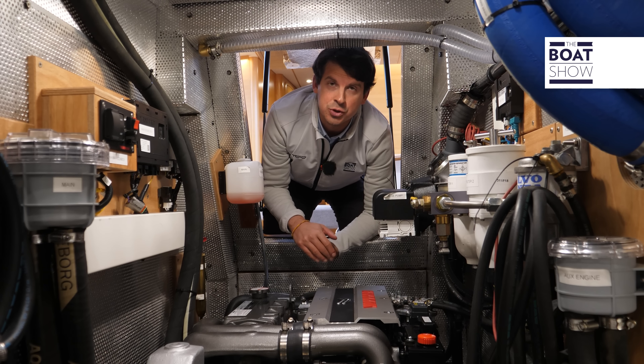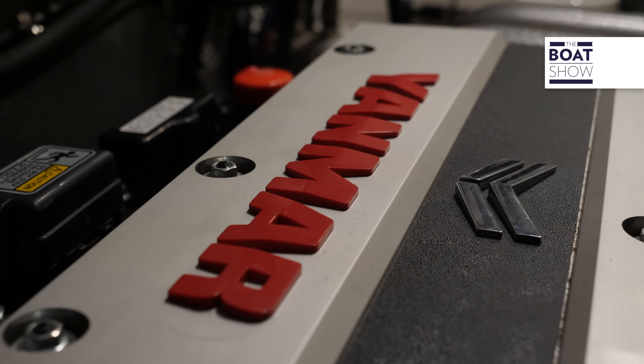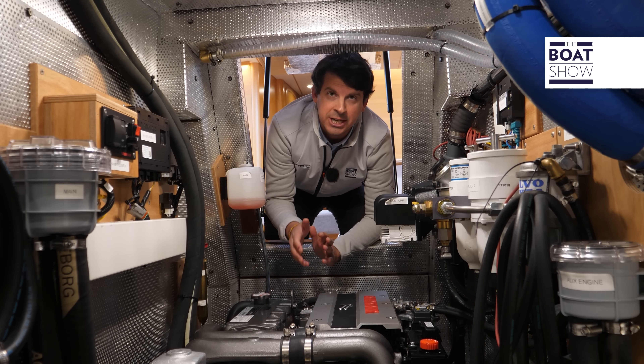Sotto la scala del tambuccio è ricavata la sala macchine, spaziosa e facilmente ispezionabile. Qui sono alloggiati motore, riscaldatori e un generatore.